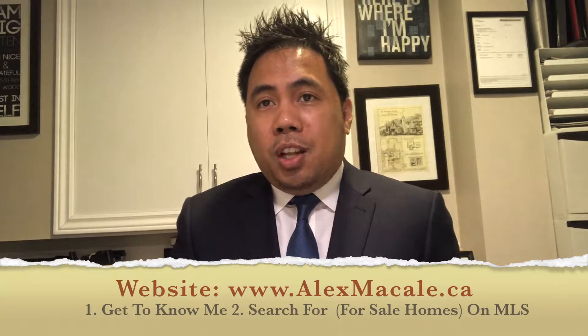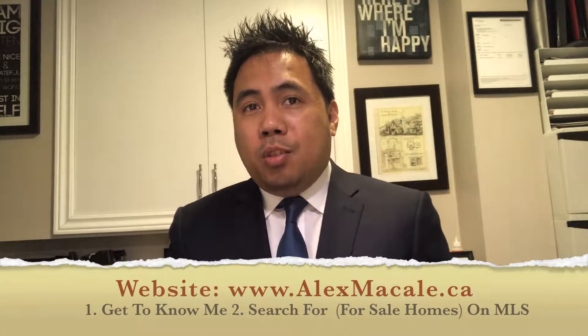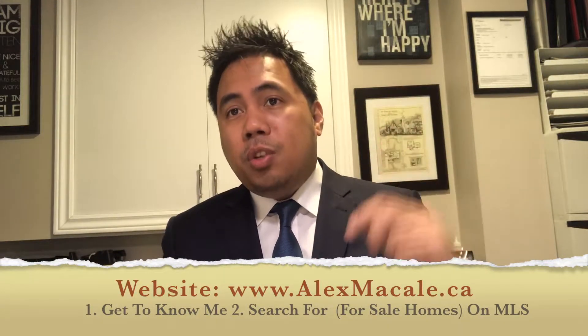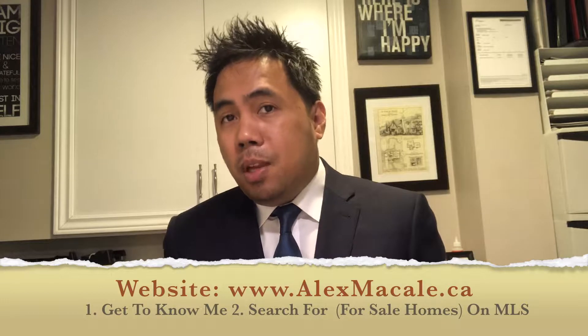Now that you have saved my number on your cell phone, here's what you're going to find on my website. On the top portion of my page is my contact info where you can message me, call me, or email me.